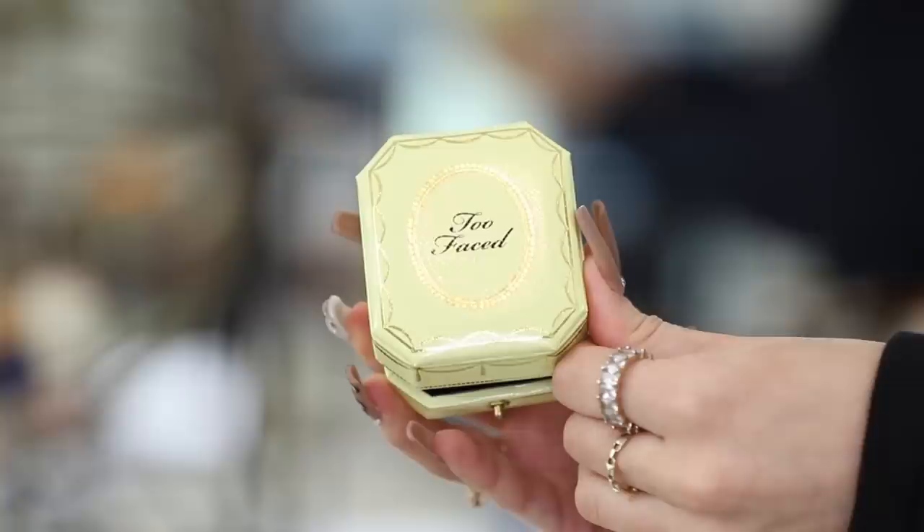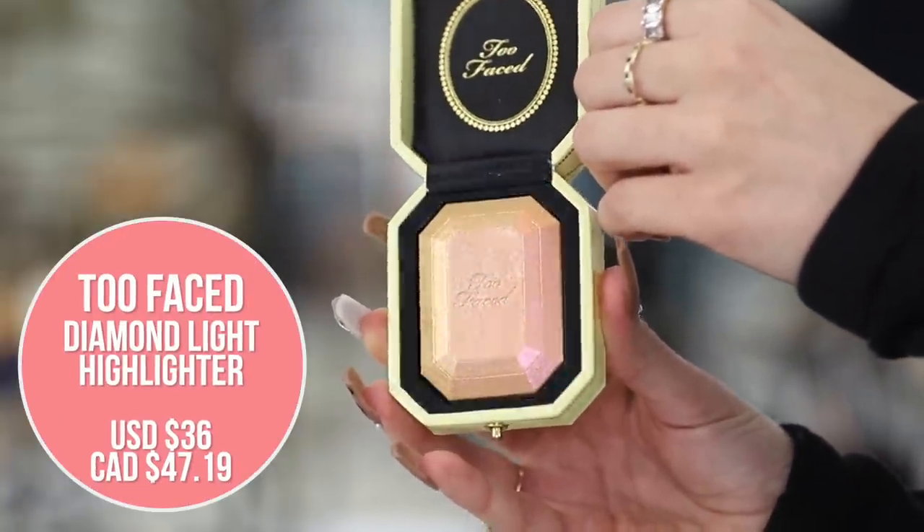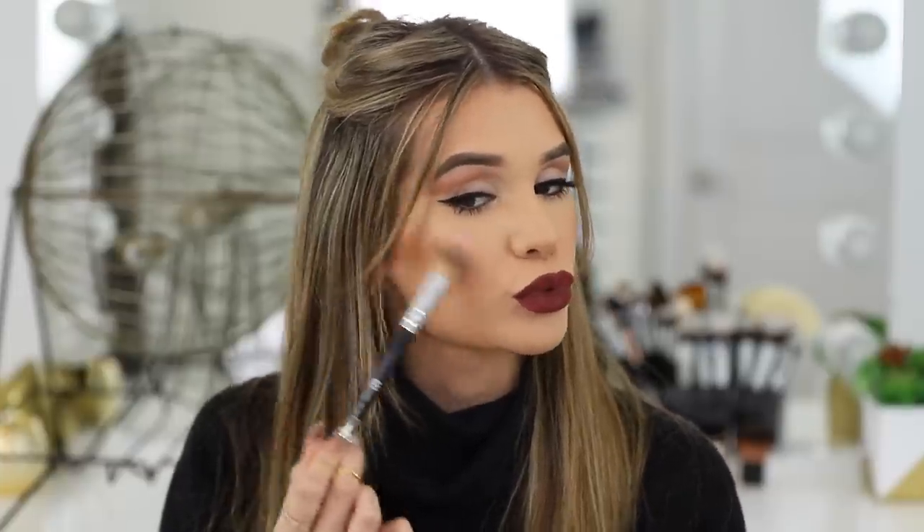Last but not least, we have one ball left — and of course it is highlight. Let's go in with the Too Faced highlighter we got in our BoxyCharm box this month. Blinded on my cheekbones. She's stunning — it's like a champagne but reflects a little bit of pink. So pretty.